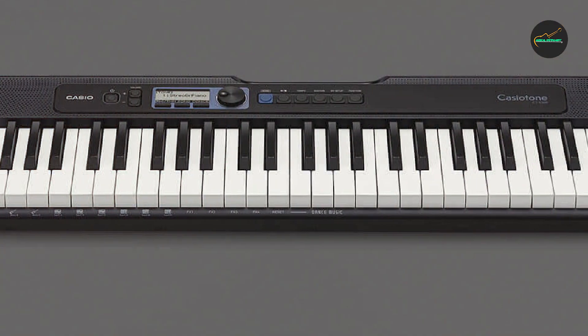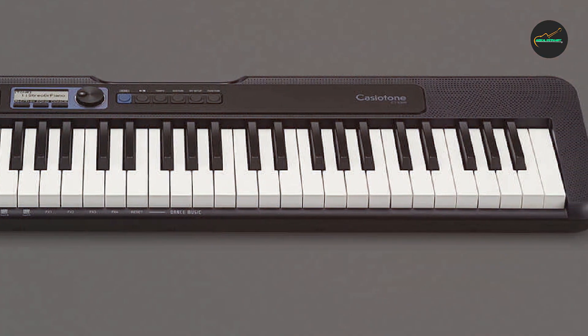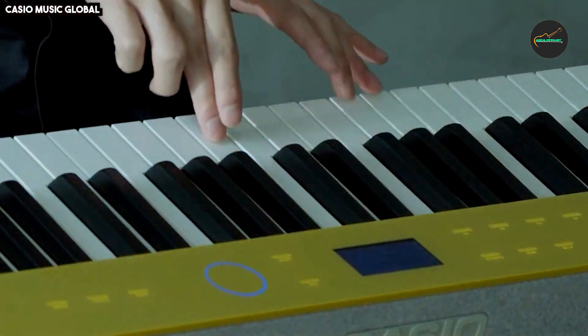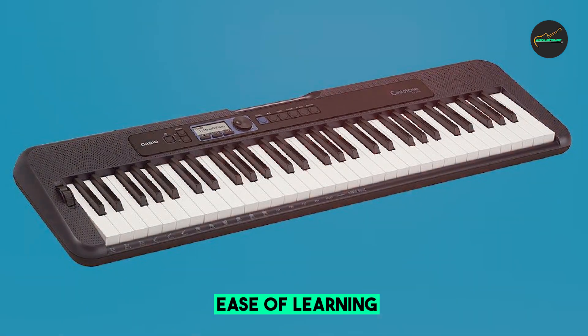It offers 400 high-quality tones, 77 rhythms, and 10 reverb effects, providing a wide range of sound options for various musical genres. The dance music mode allows you to create your own dance tracks, adding a fun and creative element to your music making.